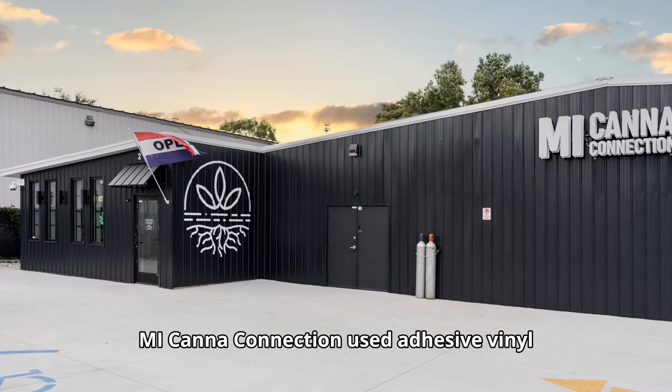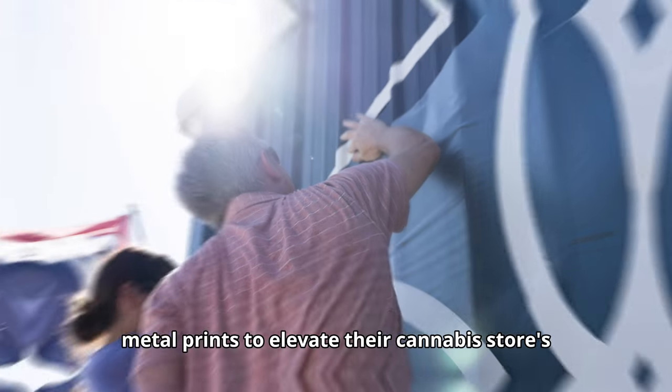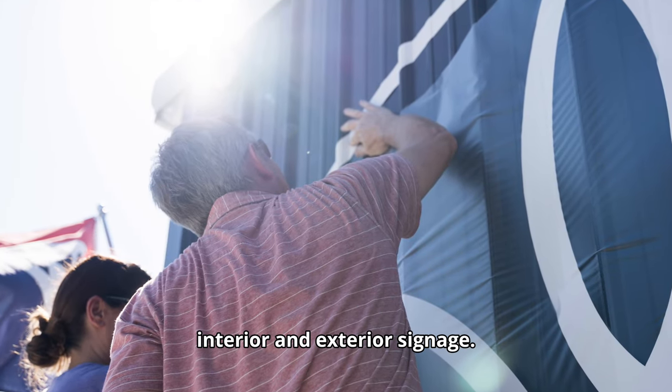Mycana Connection used adhesive vinyl and Chromalux metal prints to elevate their cannabis store's interior and exterior signage.